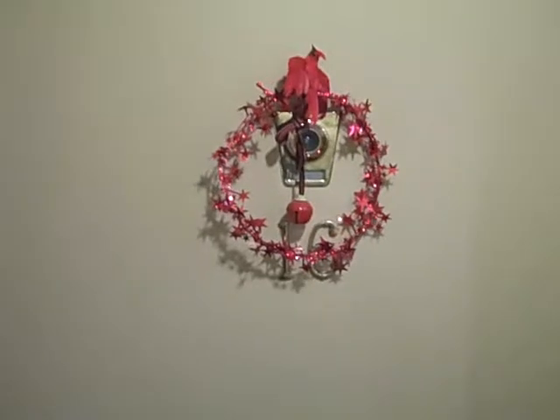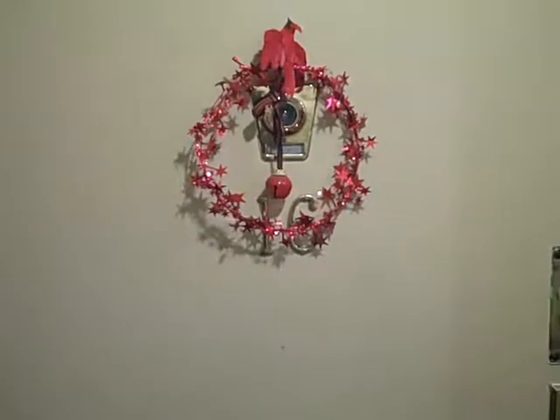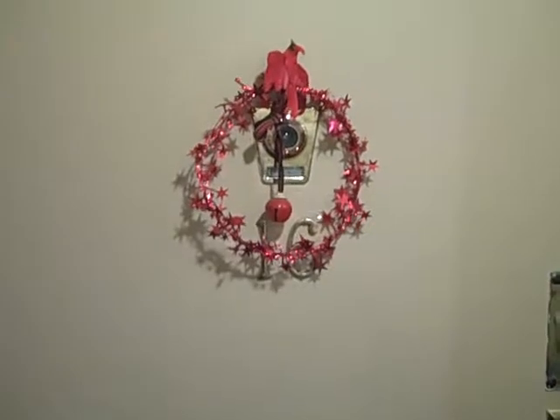Hello. Welcome to 205 Park Place number 16. Let's go in and take a look.